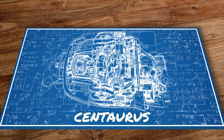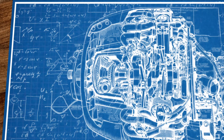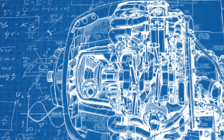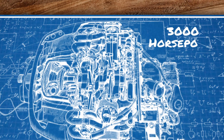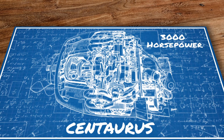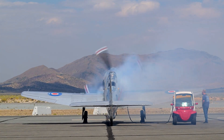Few engines in history can claim to have shown as much promise as the Bristol Centaurus. Developed as Bristol's hyper-engine that would power the next class of 2,000-plus horsepower fighters, this 18-cylinder sleeve valve engine packed over 3,000 horsepower into a 3,270-cubic-inch package — and likely it could have packed much, much more. It would later go on to attain legendary status in the air racing scene.